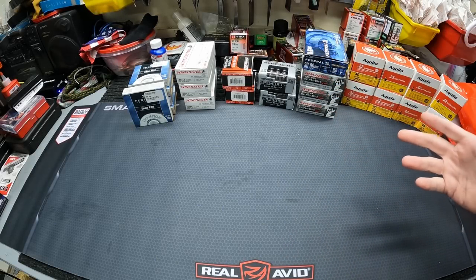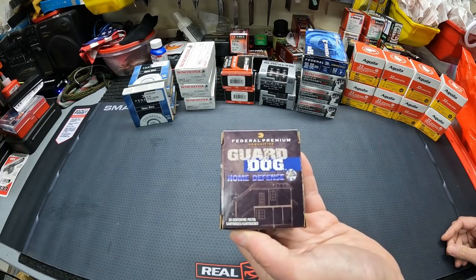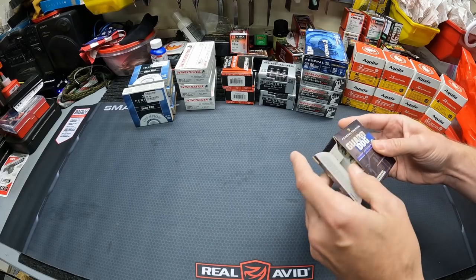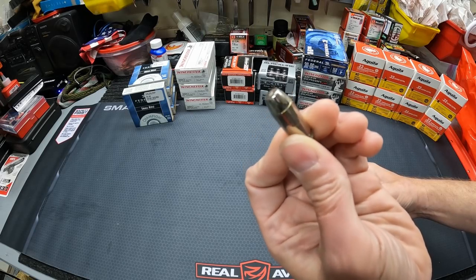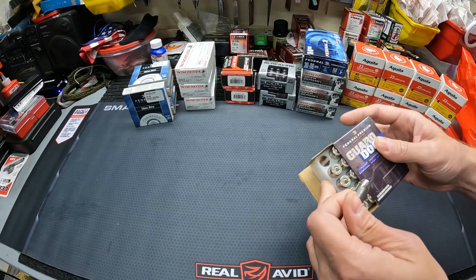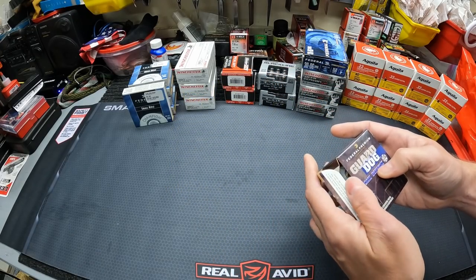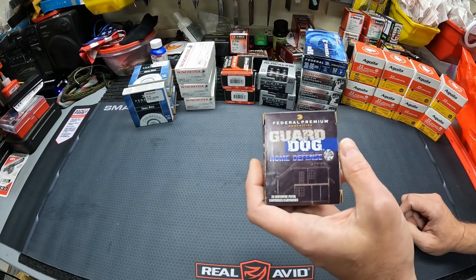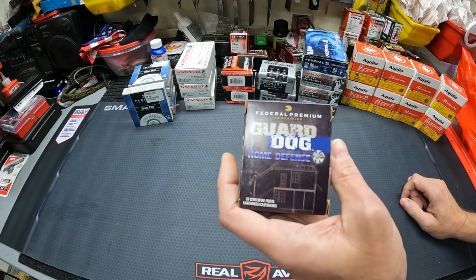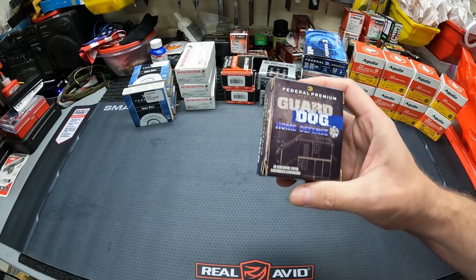I had a few things sent to me again this week. Starting off, got some Federal Premium Guard Dog .45 ACP — these were sent to me by Tom, username Base Logic on YouTube. These are encapsulated hollow points — they look solid but they've actually got a polymer insert. The purpose is they're supposed to expand even when they hit hard barriers first, to prevent over-penetration if you're defending yourself inside your home. He sent us a box of those to test — should be really interesting. Tom, I greatly appreciate that, thank you very much.